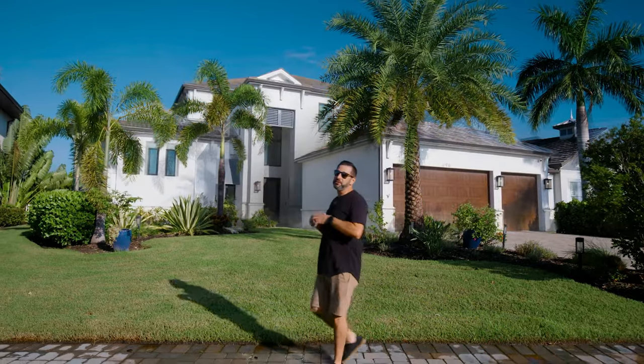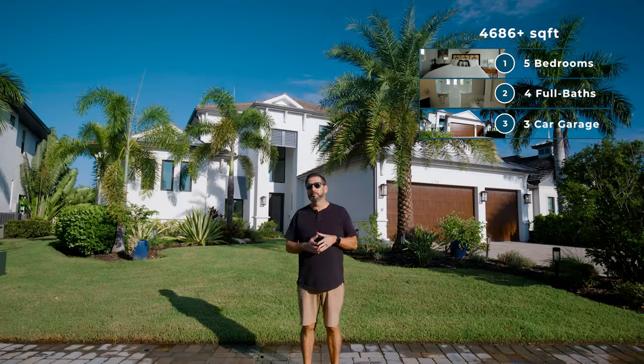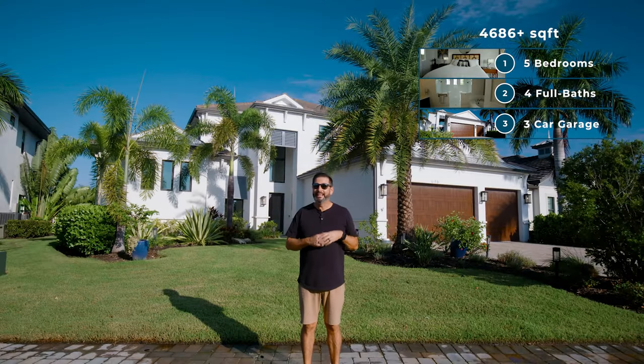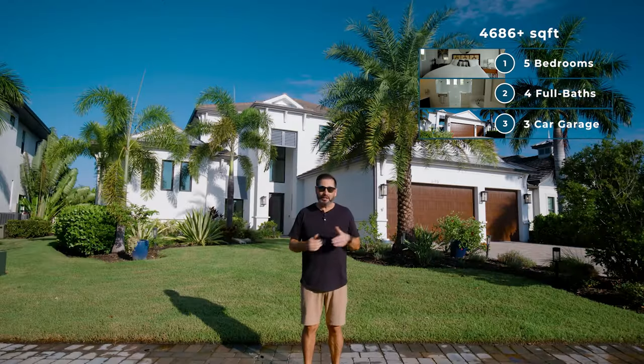Today we're in Bradenton, Florida, about to check out this stunning five-bedroom, four-full bath custom home built by Medallion in 2021, right on the Manatee River. It's got a boat dock, a pool, a three-car garage. I cannot wait to show it to you.